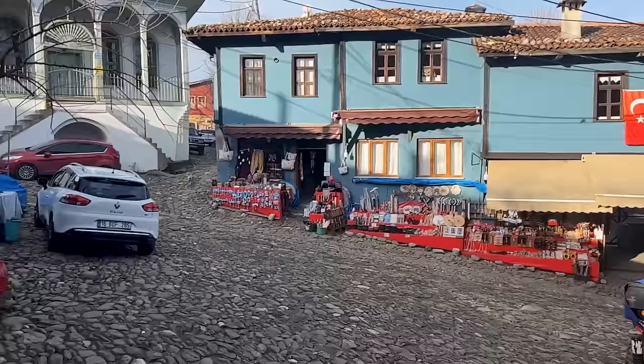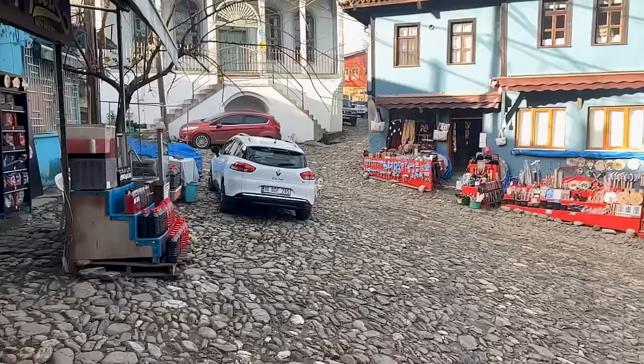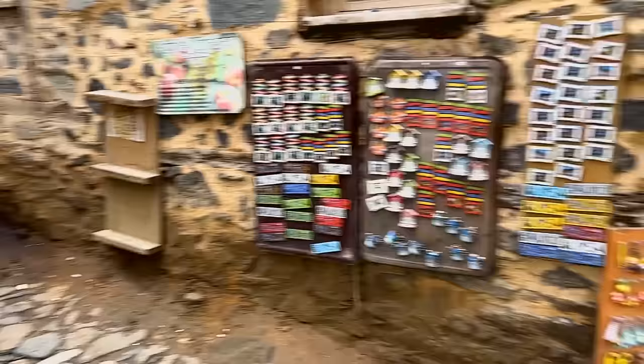I purposely came here first. It's about 10 in the morning. I kind of wanted to see it before it got overrun with tour groups. You can see these stores just kind of opening up, pulling the tarps off. This little stream goes all the way up through the houses here.